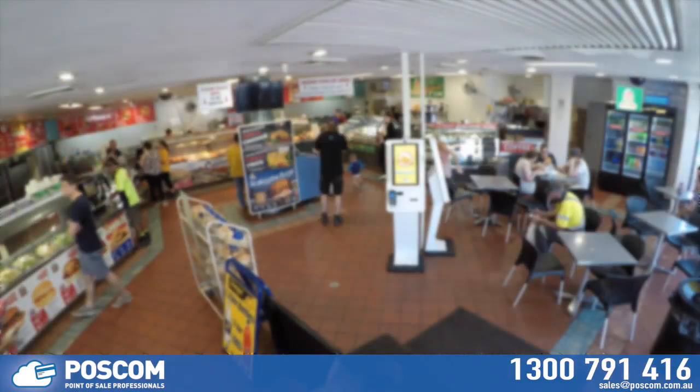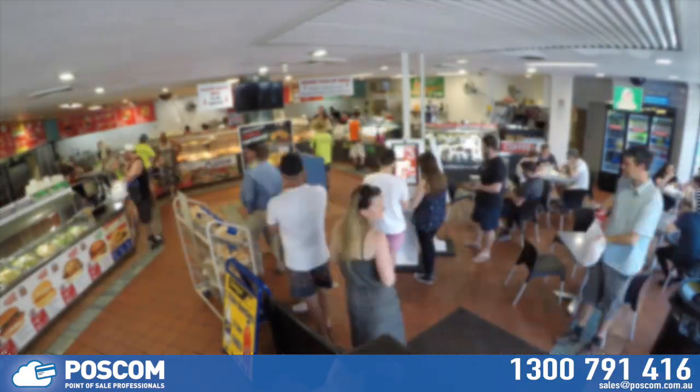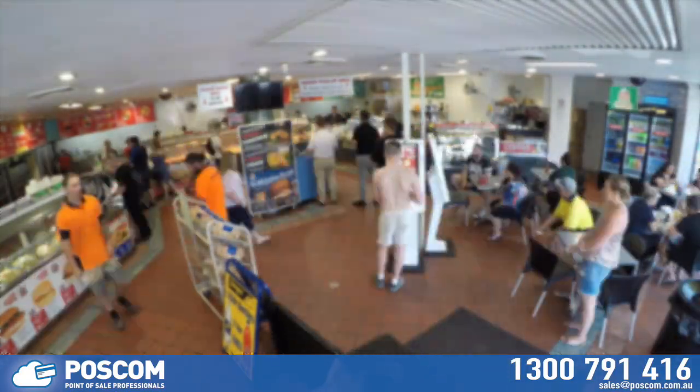As we have such a vast range of foods, moving to the kiosks is a no-brainer. It allows our customers to see through our entire menu without being rushed.